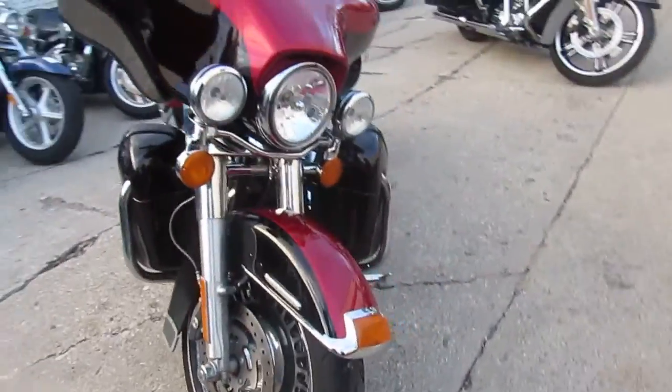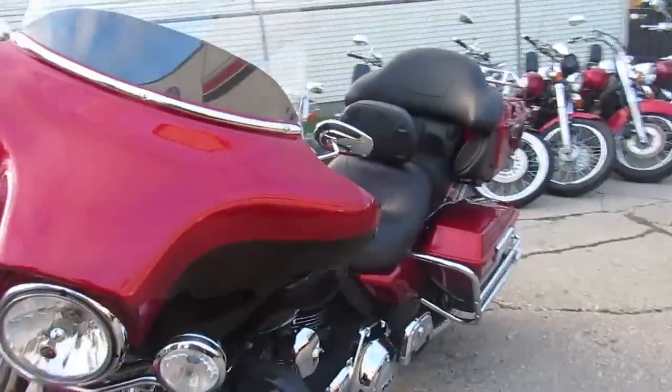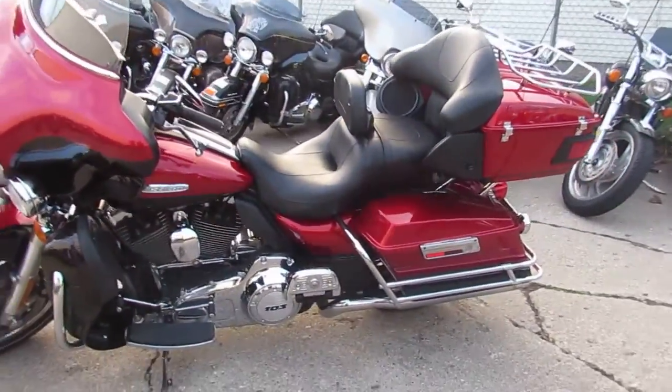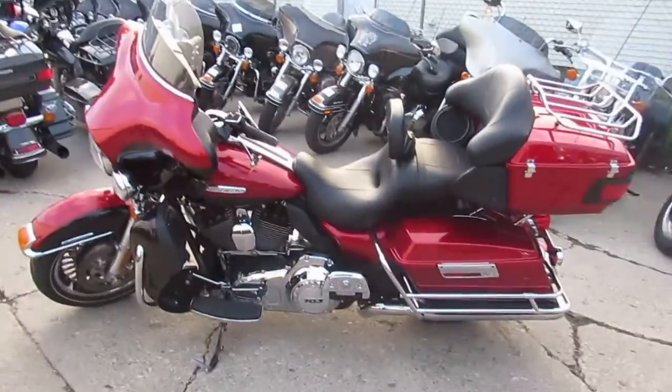It's got the Vance & Hines exhaust. The Limited package comes with the chrome wheels, the heated grips, it's got the driver's backrest and more. This is one nice bike — it's got the big 103 in it.